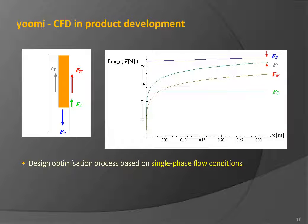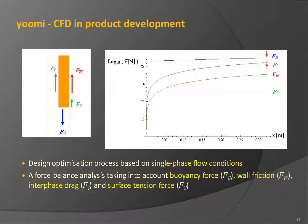The design optimization process initially took into account only single-phase flow conditions. In order to prevent the occurrence of slugs — that is, to maintain smooth milk flow — a force balance was analyzed taking into account the negative buoyancy force, wall friction, interface drag, and surface tension force. It is important that the buoyancy force is sufficiently larger than the resultant of all other forces resisting the flow motion. Of these, the interface drag between the milk flow and evacuating air proved to be the most significant force resisting flow motion.